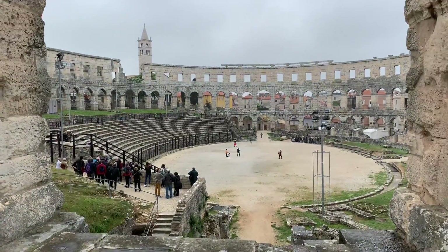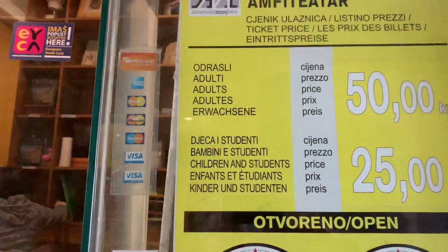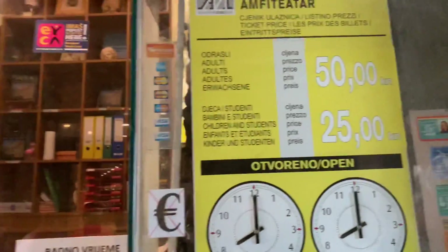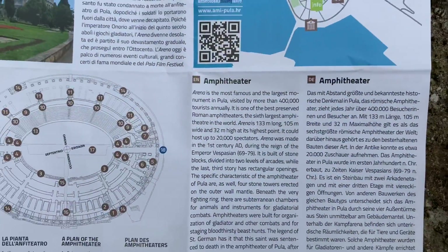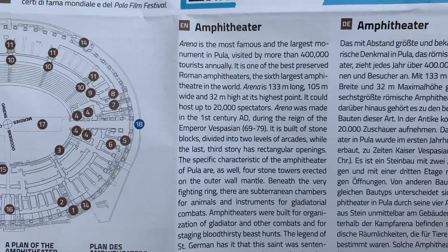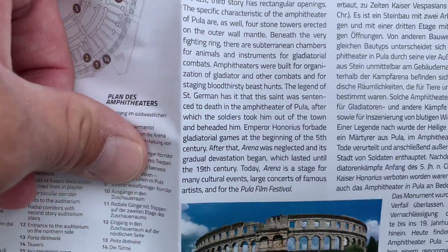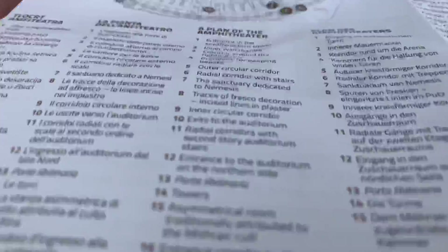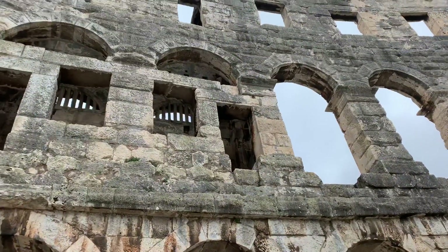Amazing! I need to get inside. Welcome — there's the ticket office to the Colosseum, the arena. There's a gift shop right there. I'm at the arena, the amphitheater, and here's some information on it. You can pause it if you need to. It looks like it was built in the first century AD, back around 69 AD — sixth largest arena in the world.